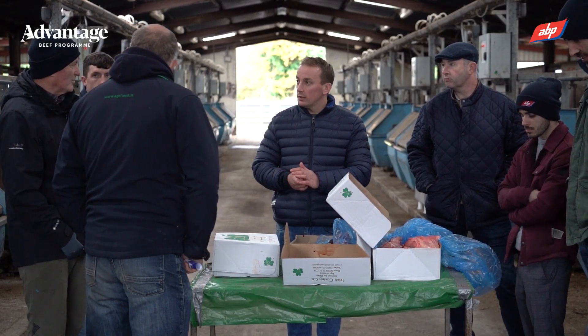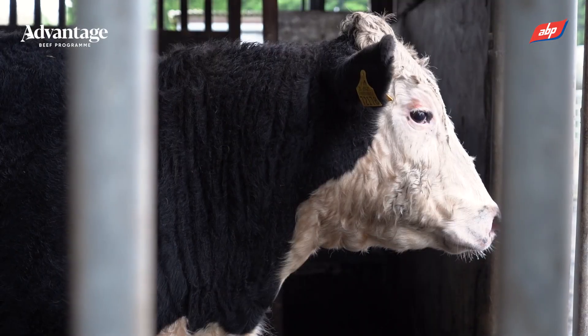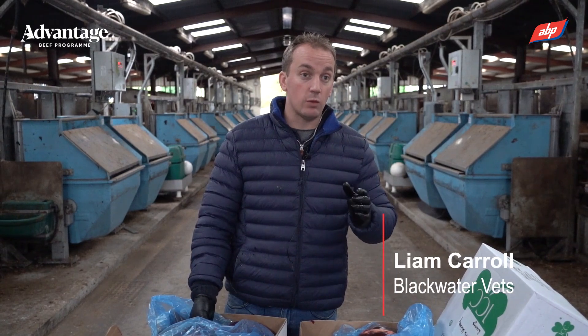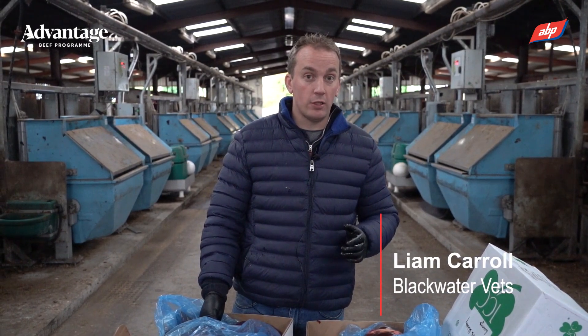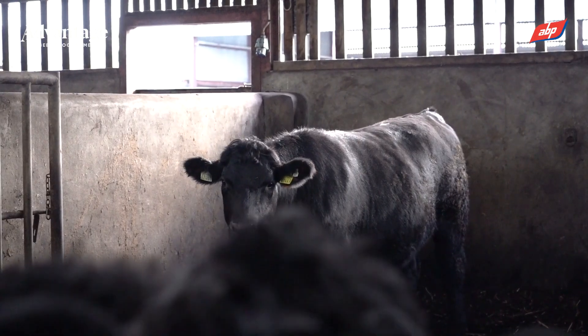The year that's in it, liver fluke is very prevalent. The National Fluke Survey showed that of animals killed in the factory, 39% of herds had at least one animal with liver fluke damage and 12% of herds had at least one animal with live liver fluke present.